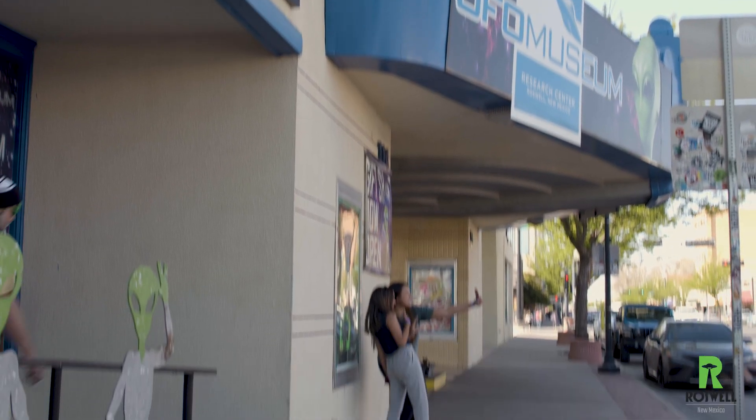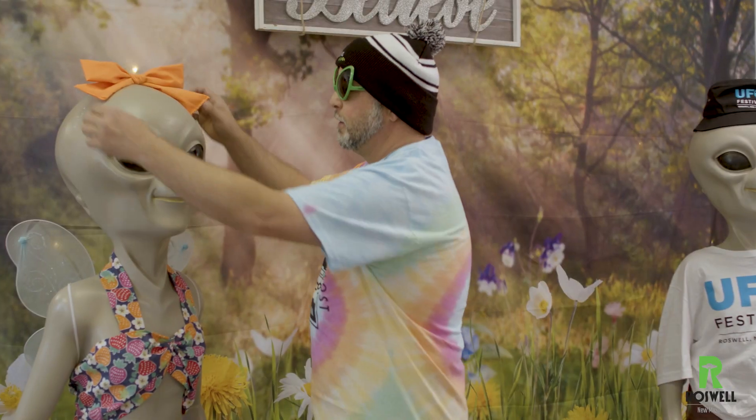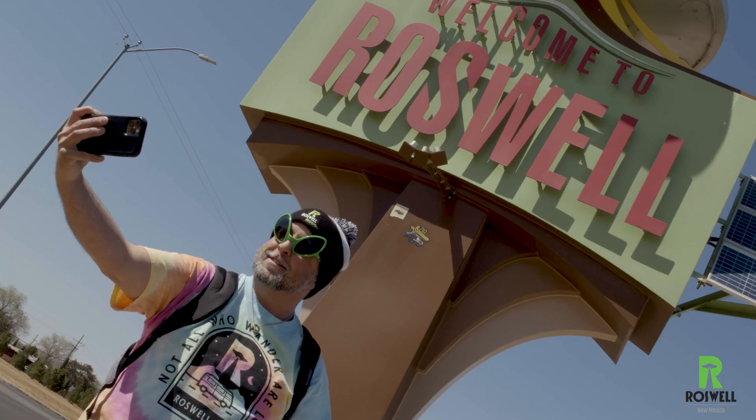So you've made it to Roswell, the UFO capital of the world. You've been to the museum, seen some aliens, maybe even taken a few pictures with our sign. But now, it's really time to see Roswell.